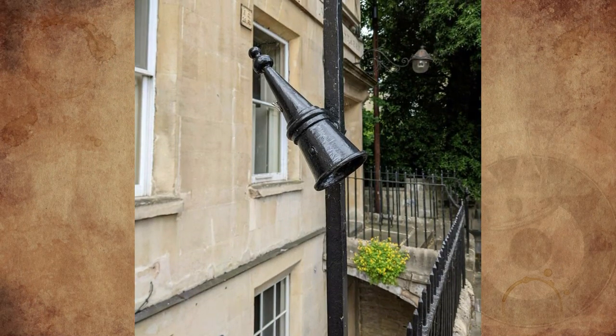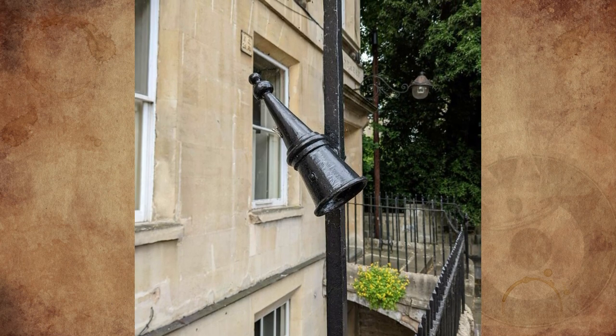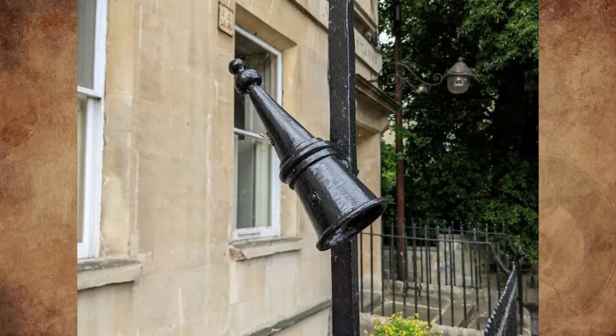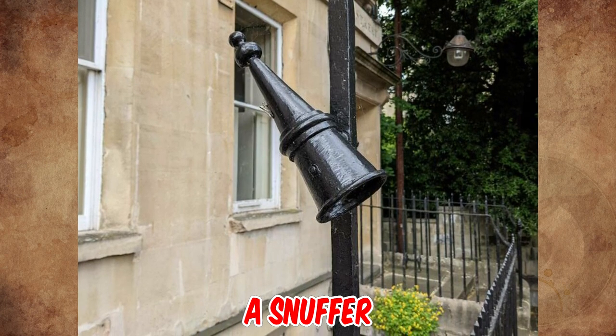What is this iron cone on either side of a gate, outside the entry to a building in Bath, England? Answer: It's a snuffer — a visitor to your house would use it to put out their torch.